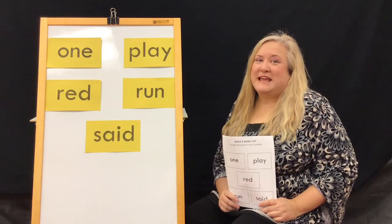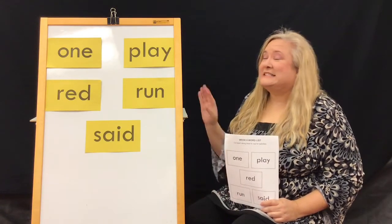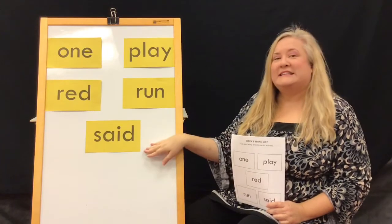Hello everybody! I'm Miss Karen from the Volusia County Public Library System and I'm here today to go over week six sight words, which is: one, play, read, run, and said.